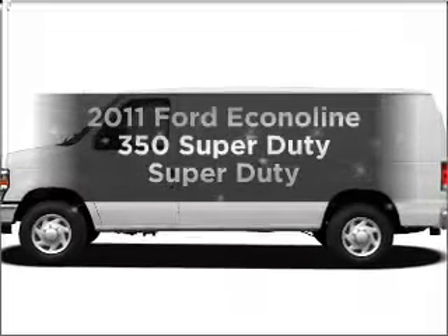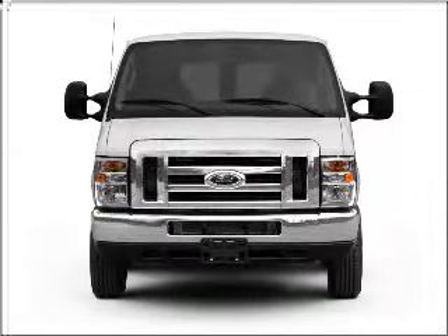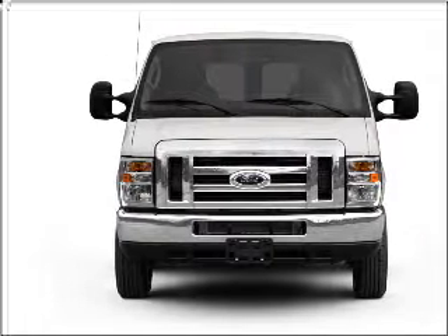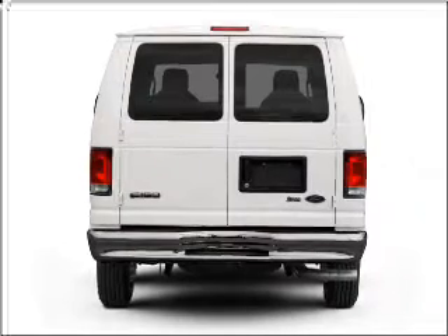Get noticed in this 2011 Ford Econoline 350 Super Duty. If you're looking for a first-rate auto, this one could be yours today. With a powerful 8-cylinder engine connected to a smooth-shifting automatic transmission.